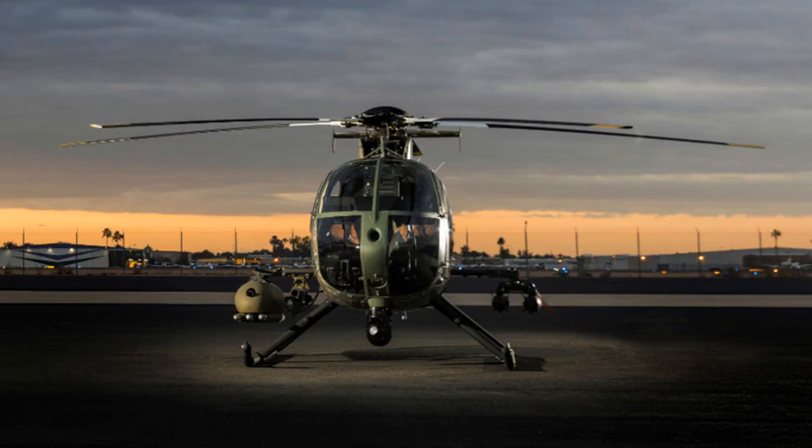MD Helicopters did not respond to a request for comment about FMS approval for the Hellfire missile. The company anticipates live-fire tests of the MD-530G equipped with the Elbit Systems integrated weapons system in 2020. For more on this story, visit the news article link.